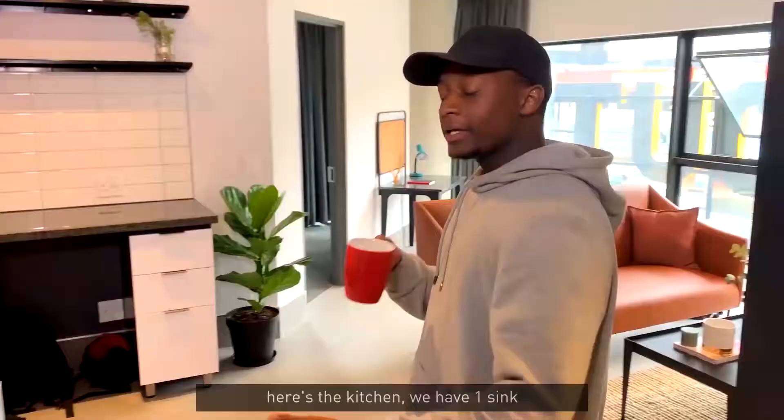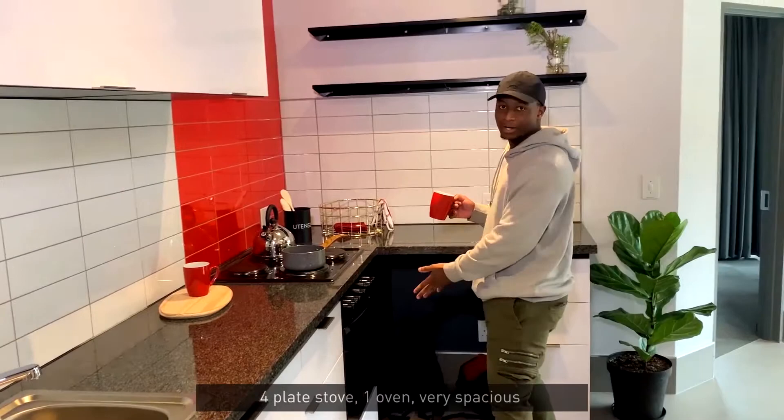Here's the kitchen. We have one sink, four stoves, one oven. Very spacious.